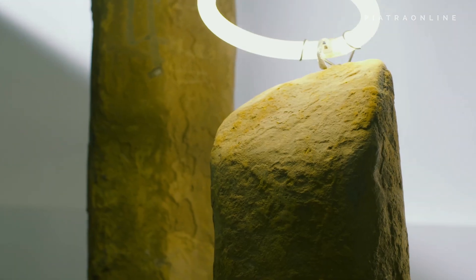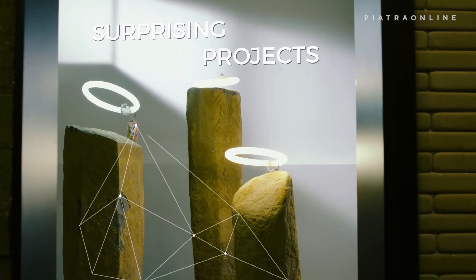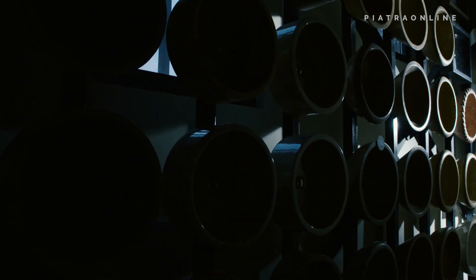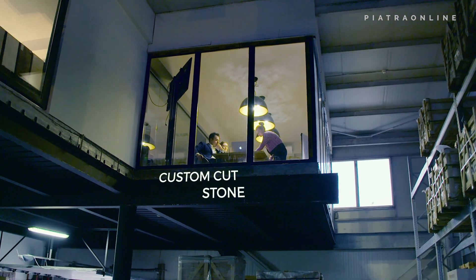We're committed to taking design ideas further and helping you turn your vision into surprising projects. We've already inspired more than 40,000 clients. Whether it's a kitchen countertop or an intricate design project, you can request custom cut stones and we make sure the product is issued from the same block or batch.